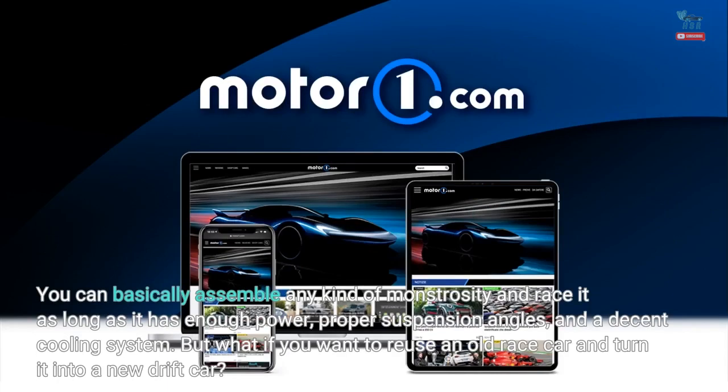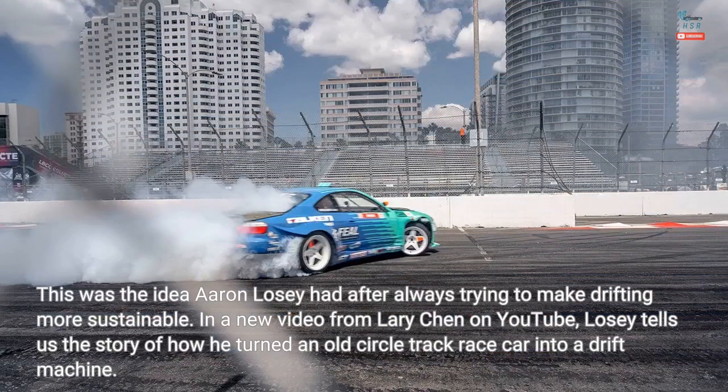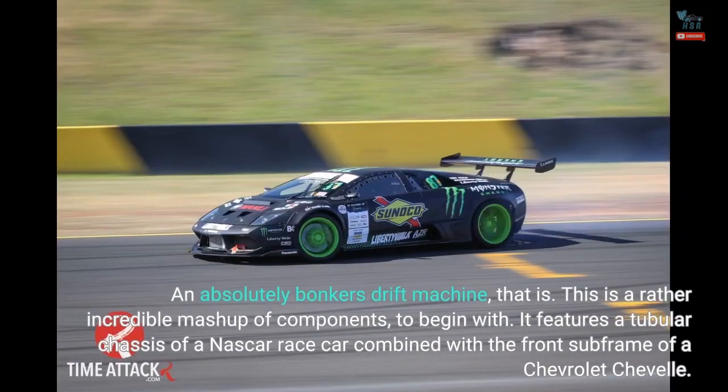But what if you want to reuse an old race car and turn it into a new drift car? This was the idea Aaron Losey had after always trying to make drifting more sustainable. In a new video from Larry Chen on YouTube, Losey tells us the story of how he turned an old circle track race car into a drift machine — an absolutely bonkers drift machine, that is.